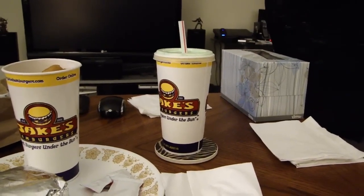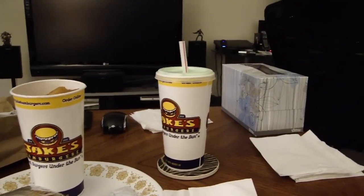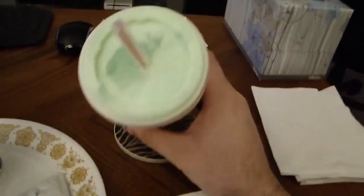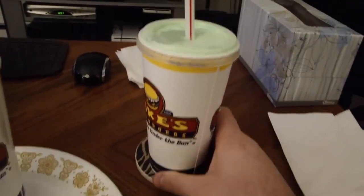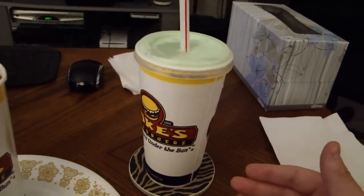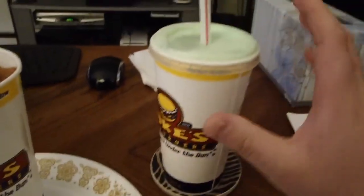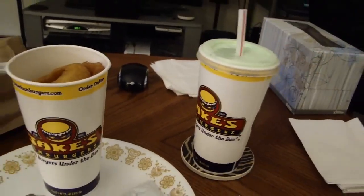They put something like milk byproducts in their shakes, so the government actually regulated them and said you can't call it a milkshake because you don't have real milk in it. This is the complete opposite. It is thick, but it's not too heavy — not super thick like some of those other shakes. Burger King had a shake that's way too thick. This is a perfect consistency — not super light and sugary like the McDonald's shake, not super thick like the Burger King shake. This is perfect. It's like vanilla with a mint taste to it. Great.